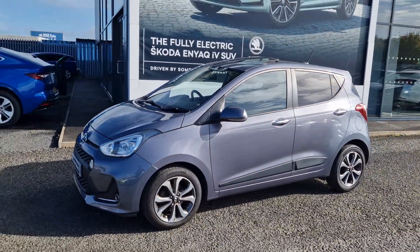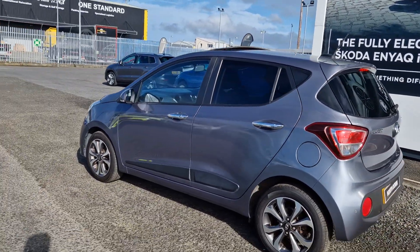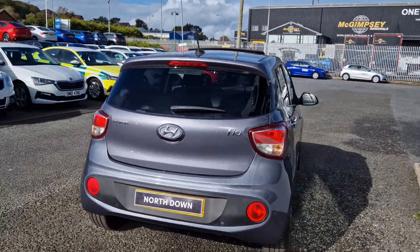The car comes with a 1.2 petrol engine, producing around 85 brake horsepower. Spec on the car will include rear parking sensors, heated front seats, a sunroof, along with sat-nav, Bluetooth and DAB radio, along with Apple Android connectivity as well.